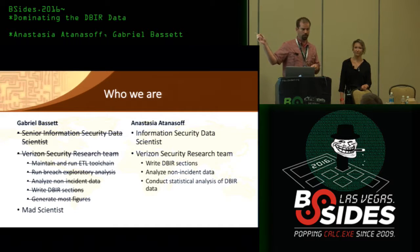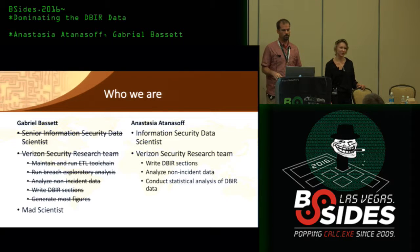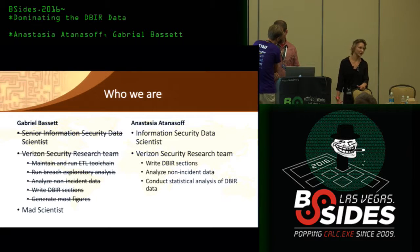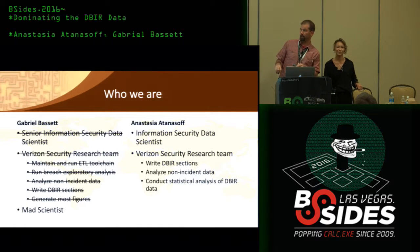I'm the mad scientist on the team. I'm Anastasia Atanasoff. I'm a data scientist with a background in security and pure and applied mathematics. I'm one of the co-authors of the report, and I do exploratory and statistical analysis on the data. And I should point out I am not Anastasia — in case there was any confusion between the two of us.